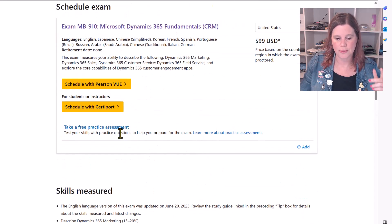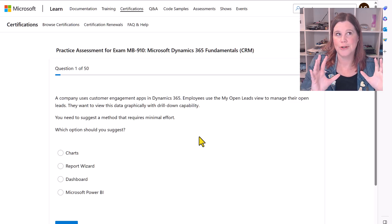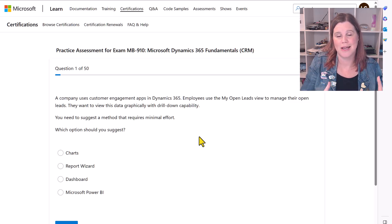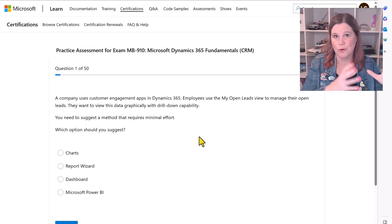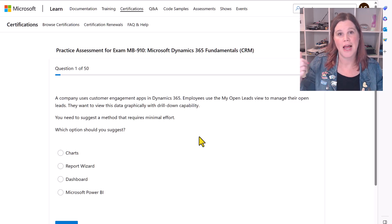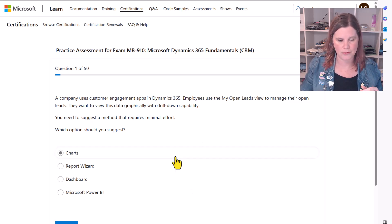There are also free practice assessments at this foundation level for both the CRM and ERP sides. Don't take exam dumps — where people have illegally copied or memorized stuff from an exam and reproduced it online. They are not reliable and not legal. The free practice assessments, however, are a good legitimate way to practice, and I'll come back at the end of the video with other legitimate resources, including legitimate practice tests.